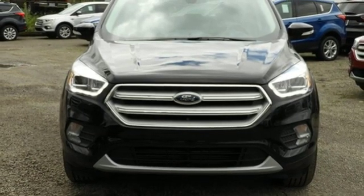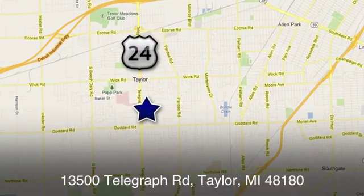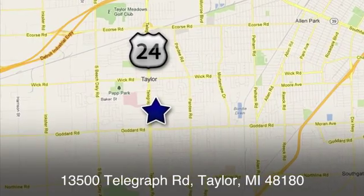Take it for a test drive today. At Taylor Ford, we offer superior sales and service for our valued customers. Find us today at 13500 Telegraph Road in Taylor, Michigan.